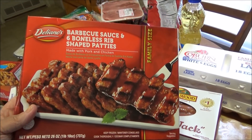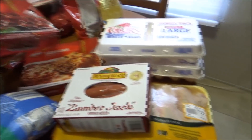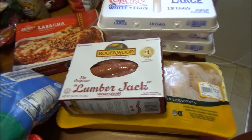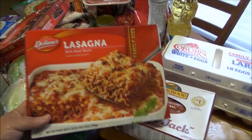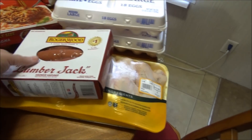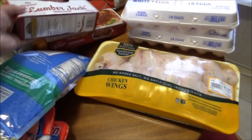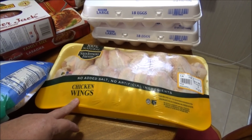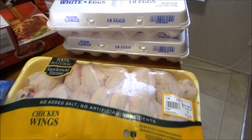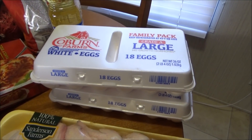My husband likes this one so he picked it up. We got Delano's Barbecue Sauce with Boneless Riblets and a Delano's Lasagna with Meat Sauce. We got a pack of the Lumberjack smoked sausages that we love, and another pack of the chicken wings that we like — those were $11.53. Then we got two cartons of 18-count eggs — they were 79 cents each.